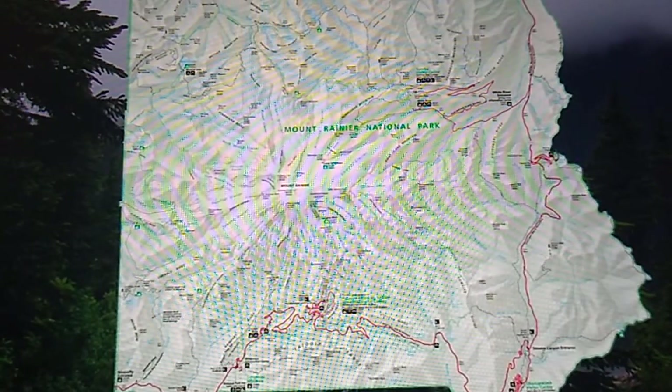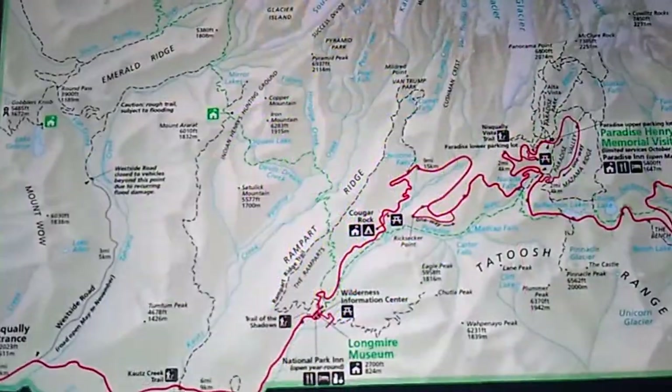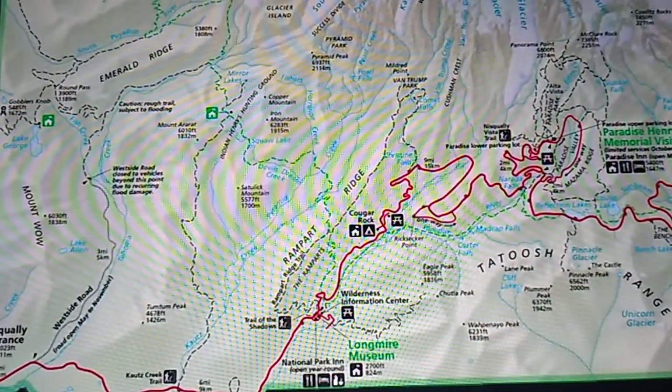The Nisqually entrance is located in the southwest corner of the park and serves as the historic gateway to the Longmire and Paradise areas of the park. West Side Road, a popular access point for hiking, branches off the main road not far from the entrance.